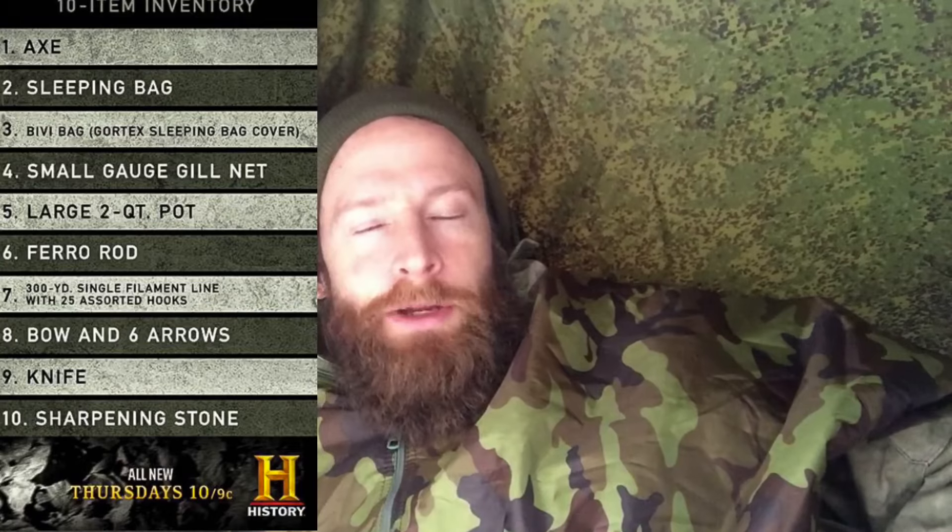A few months went by and I found a show called 'Alone' — where they take 10 people out in the woods, each with 10 items, to survive in a last-man-standing situation. I thought it would be an amazing experience and started thinking about applying, and that was basically the beginning of my bushcraft channel. I started getting ready to apply and did so a few months later, submitting videos. I didn't make the cut that year, but it really inspired me to get out in the woods and film, and I just kept running with it — and here we are today.